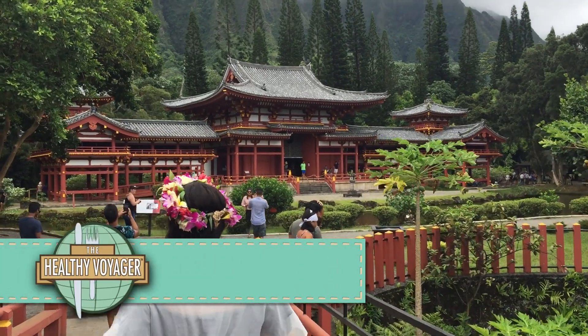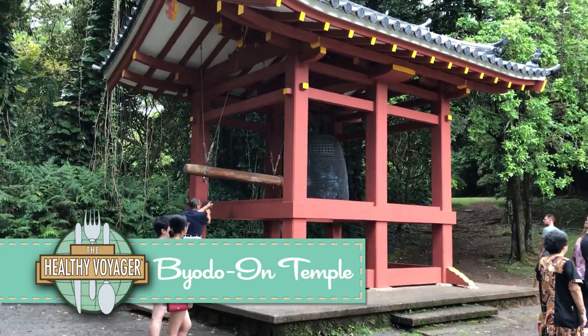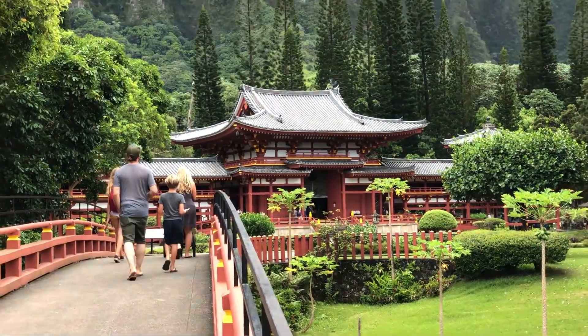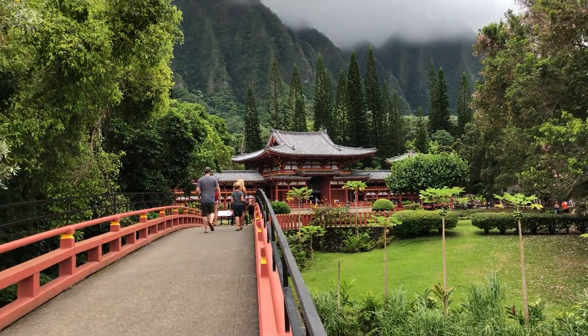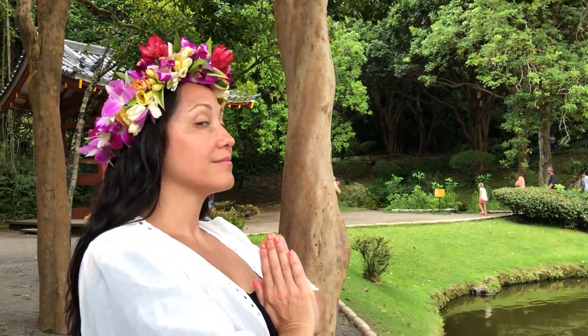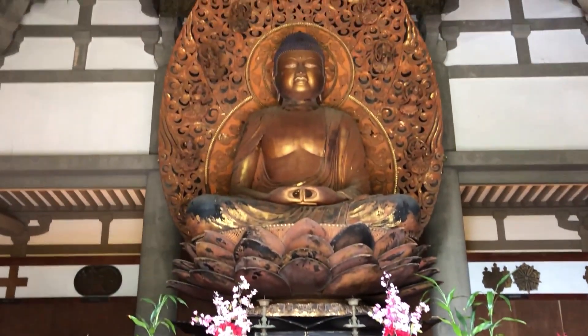When in Oahu, you will notice a huge Japanese influence, and nothing showcases that more beautifully than Byodo-In Temple. Only $5 per person to get onto the grounds, it's a magical place that will transport you from island life to Japan in seconds flat, nestled at the foothills of the majestic Jurassic-looking mountains on the east side of the island.